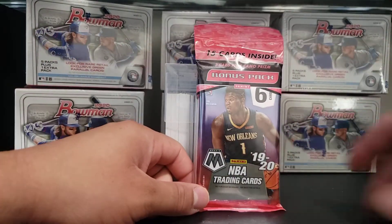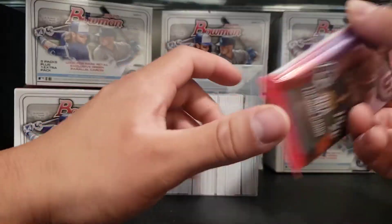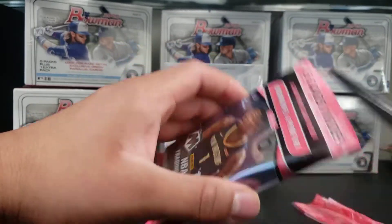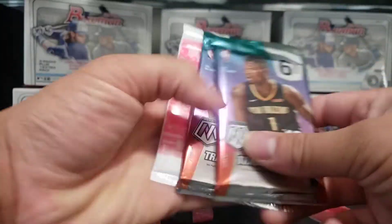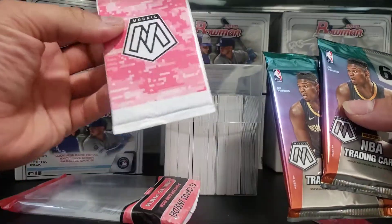We are opening up NBA trading cards today. 15 cards inside. We got the cello packs — looking pretty good for it. Looking for some Jazz players, looking for hits, and looking to build that collection. We got three packs, six cards, six cards, and three pink parallels.